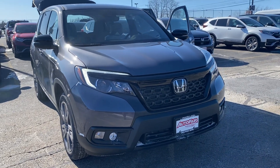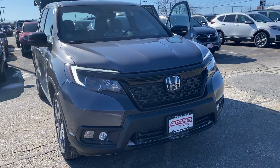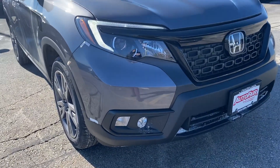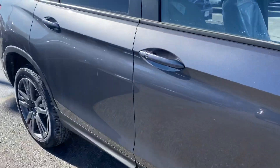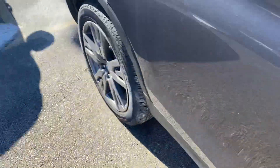Good afternoon Mikhail, this is Elise over at Auto Fair Honda showing you your new 2021 Passport EXL. I'm going to do a quick walk around for you. Here in the front you do have the fog lights. There's keyless entry in this vehicle, so you can lock and unlock the car right from the handle.